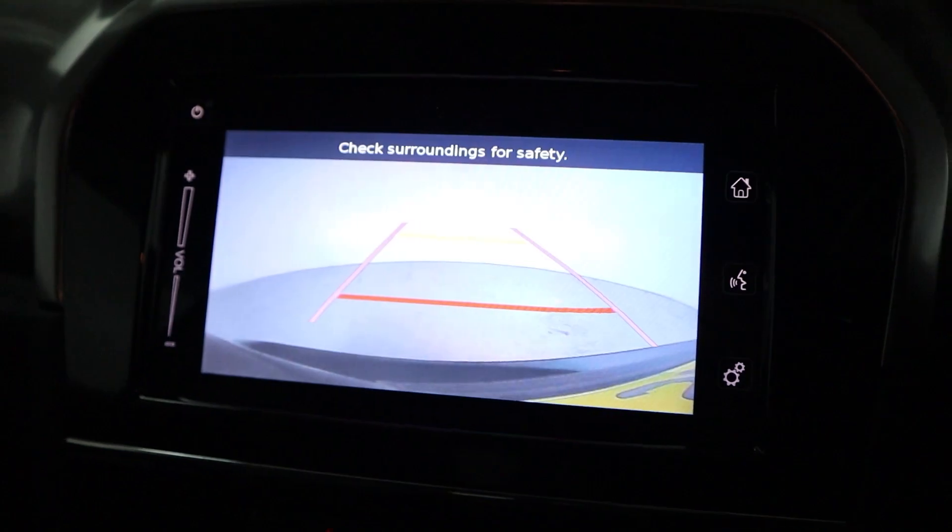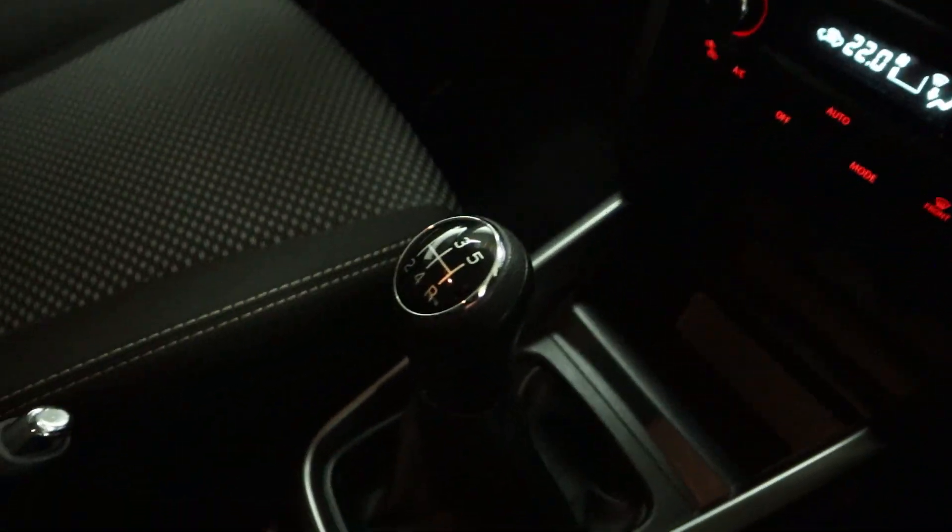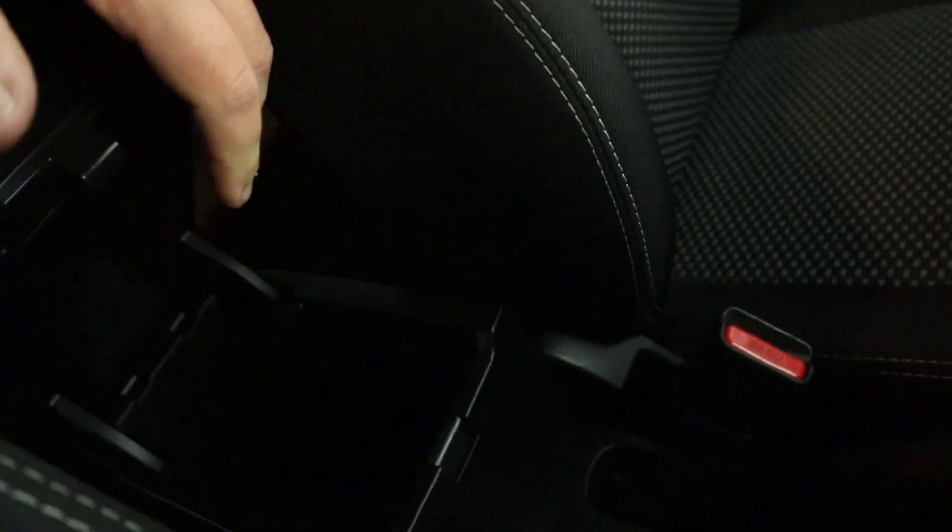Putting the vehicle into reverse brings up the reversing camera, and beneath this you'll find climate controls. Plenty of storage options, a smooth manual shifter leading back to your handbrake, with cup holders and storage underneath the armrest.